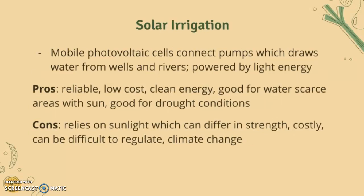Solar irrigation involves mobile photovoltaic cells connected to pumps, which draw water from wells and rivers, powered by light energy. It's reliable, low cost, uses clean energy, is good for water-scarce areas with lots of sun, and is good for drought conditions.